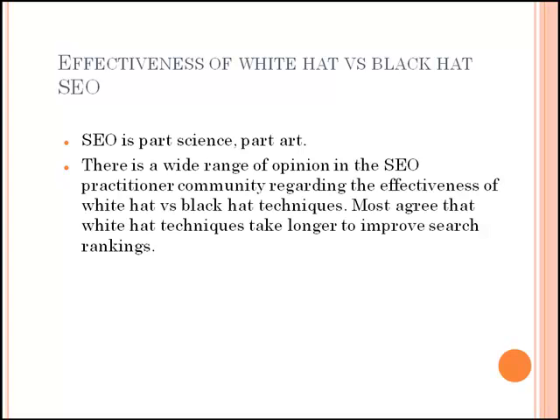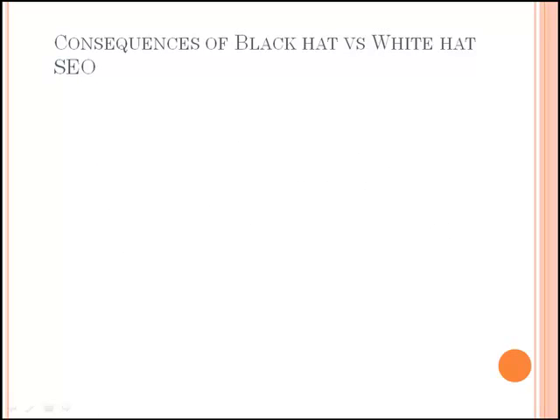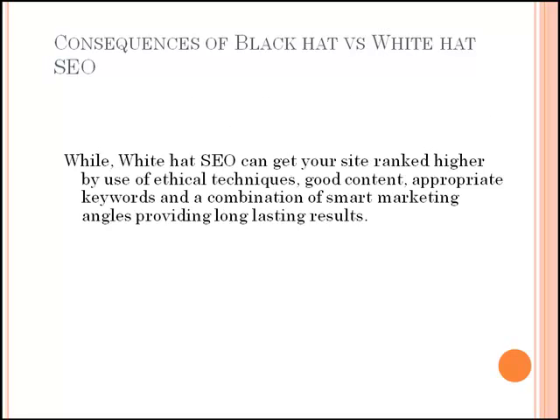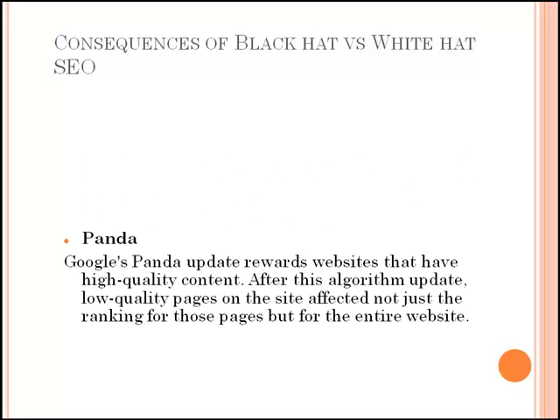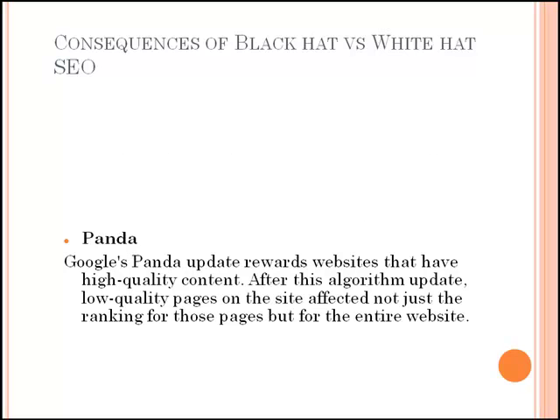SEO is part science, part art. There is a wide range of opinion in the SEO practitioner community regarding the effectiveness of white hat and black hat techniques. Most agree that white hat techniques take longer to improve search rankings. Even though quick results make black hat SEO tempting, it can get your site banned or heavily penalized for use of unethical practices. It is widely believed that the risk is not worthwhile for websites that plan to be operational over the long haul. Moreover, black hat SEO methods give only short-term results. White hat SEO can get your site ranked higher by use of ethical techniques — good content, appropriate keywords, and combination of smart marketing angles provide long-lasting results.